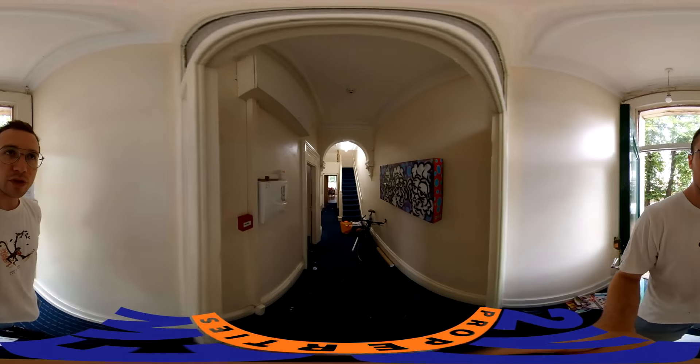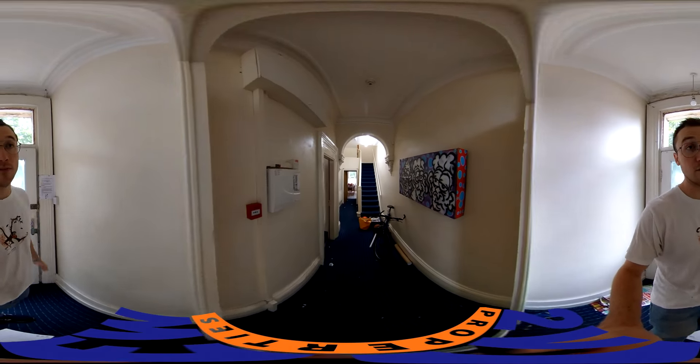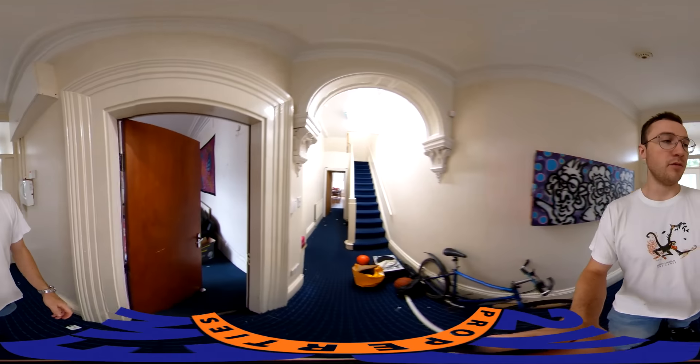Coming through the front door, I pre-warn you, these tenants are a mess, and I've just spent a lot of my time cleaning up after them for some photos.